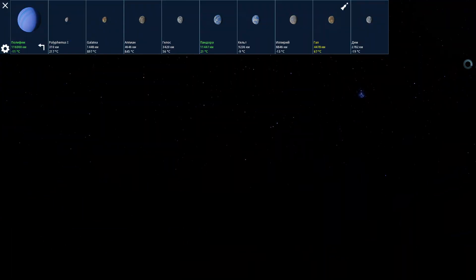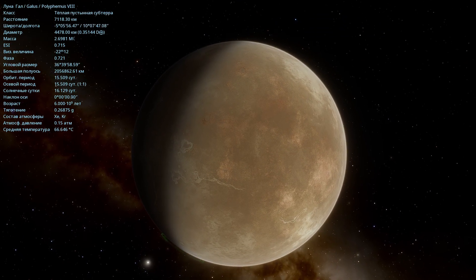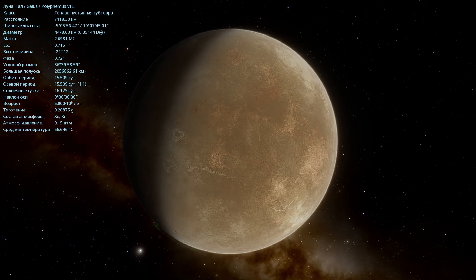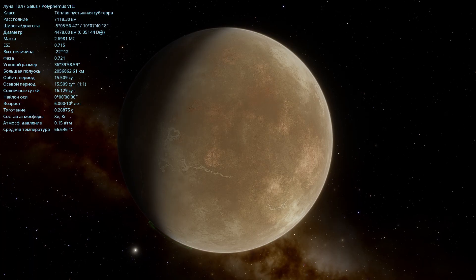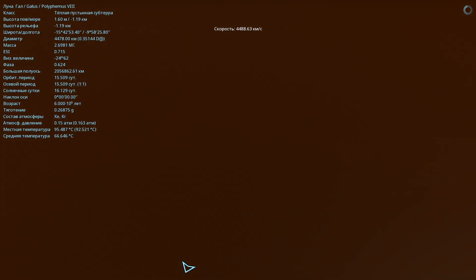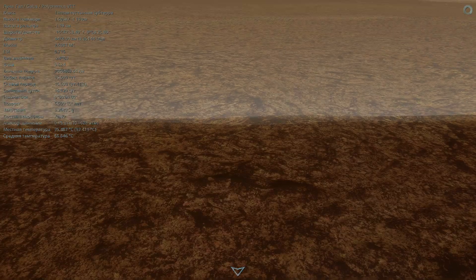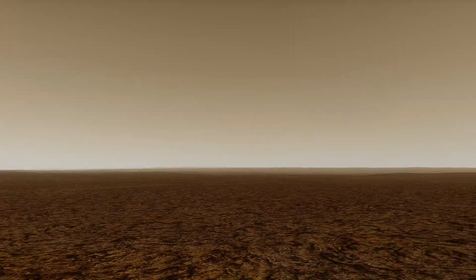The next moon is called Gal. For some reason it reminds me of the planet Mars. It's 67 degrees Celsius there, with a diameter of 4,478 kilometers and a mass just over two and a half times that of our Moon. The atmosphere contains xenon and krypton, but it's thin, with a surface pressure of only 0.15 atmospheres. Besides the two stars, we can also see Polyphemus here, but it's already quite small because we're now at its most distant moons.